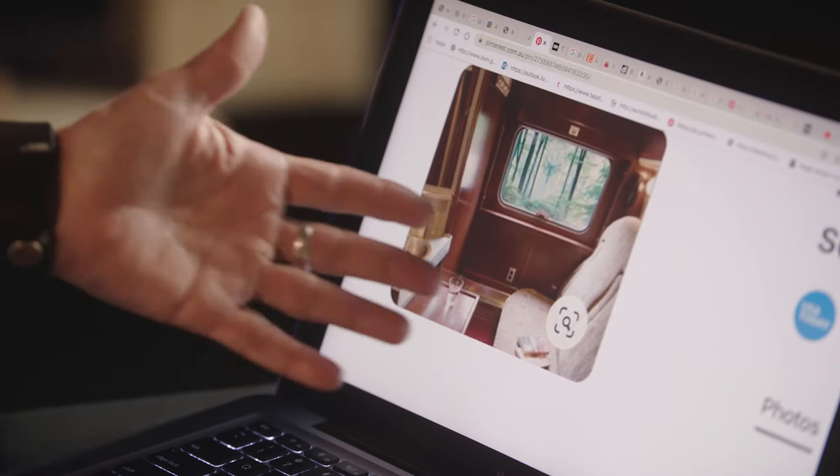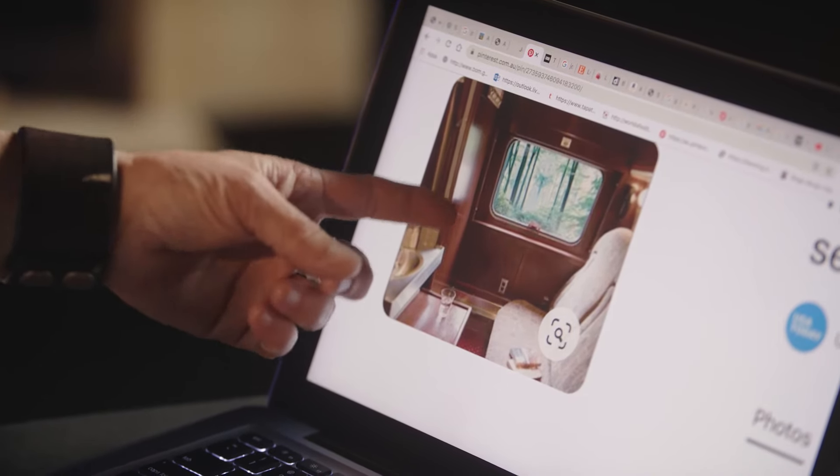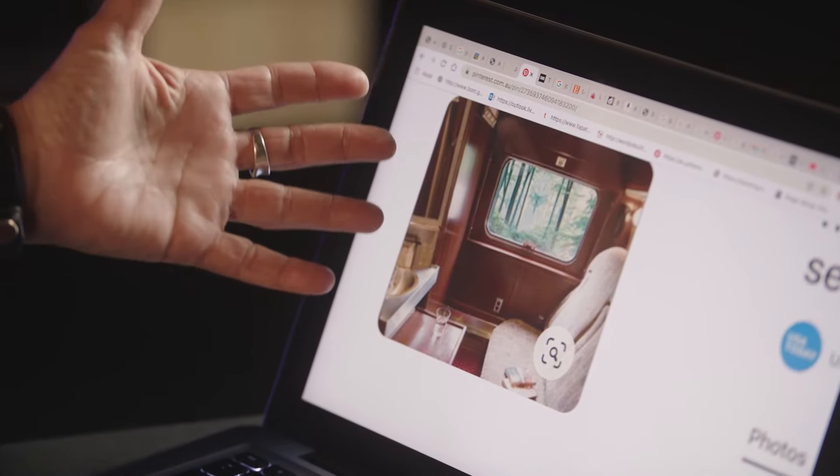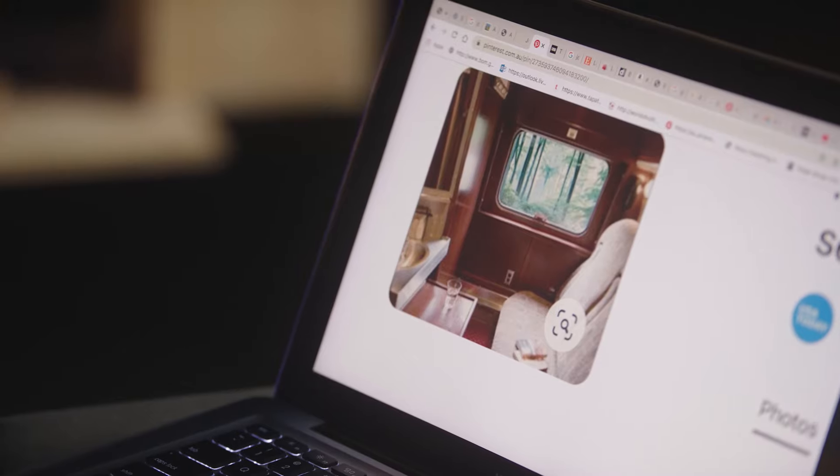Here we have an example of a train carriage, and what was really outstanding to me was the fact that the windows are rounded. Everything on a train has a sort of roundness to it, and there's a lot of brass and things like that. Those are the sorts of details that I can take and bring into my design.